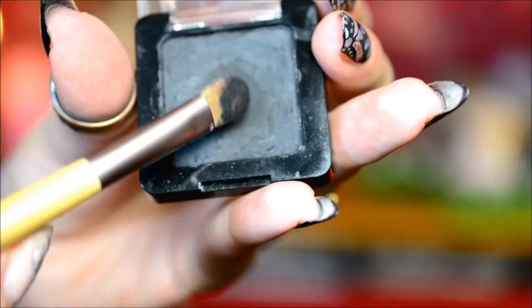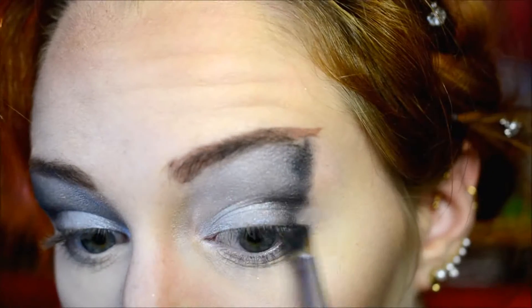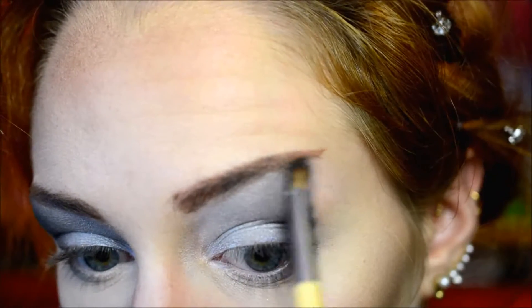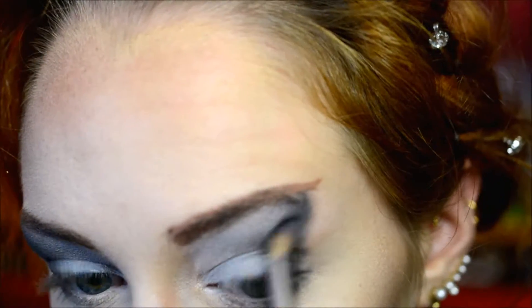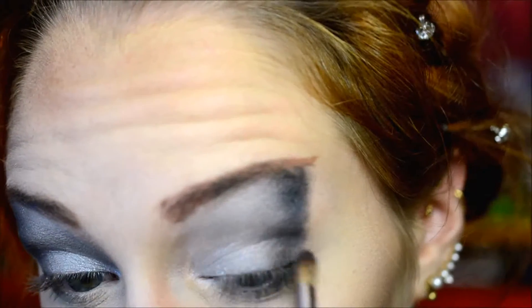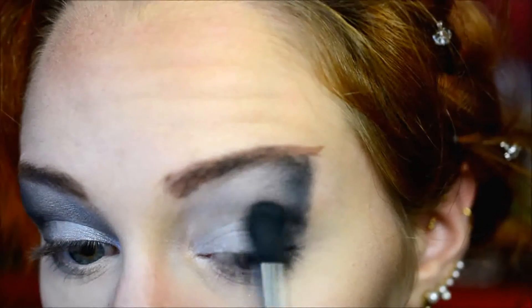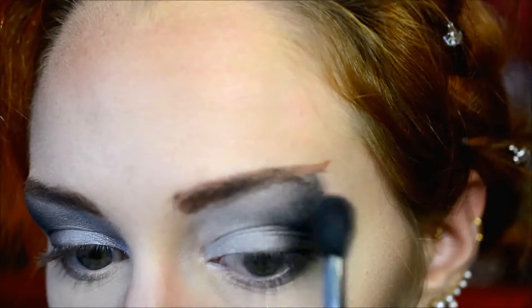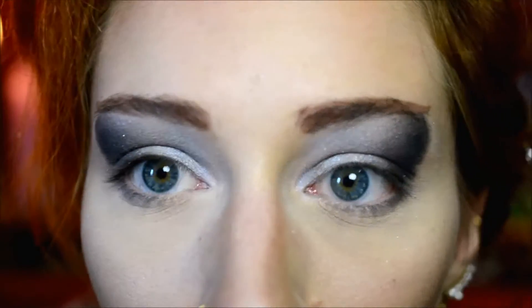For the blackest part, I used the Catrice Wet and Dry Cake Eyeliner. As the name says, it's actually a cake eyeliner, but it's also a very, very good black eyeshadow. You do need to be careful when applying it - it can fall out if you don't tap off the brush well enough. I always blend it while applying it, because otherwise it's almost impossible to blend. This is also where it's very important to have the dark gray shade underneath, because it just makes blending a whole lot easier.